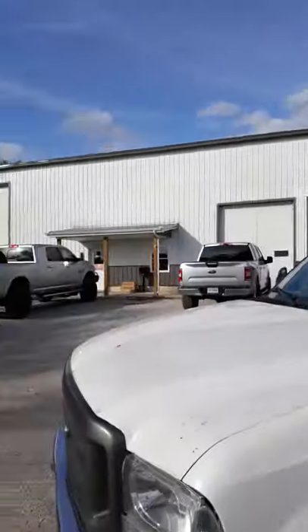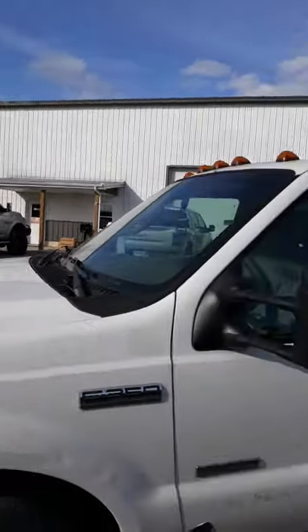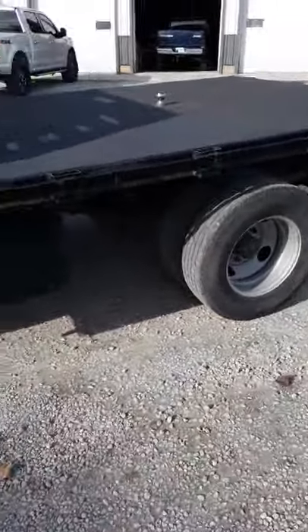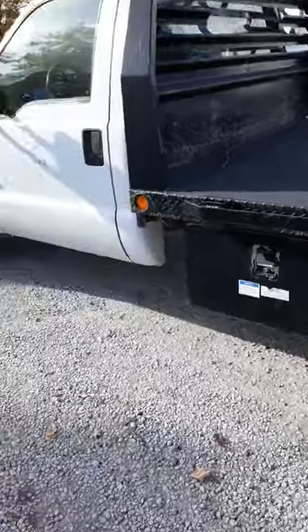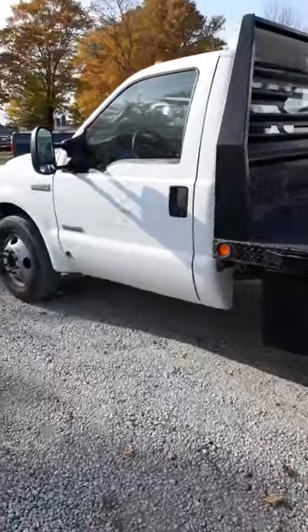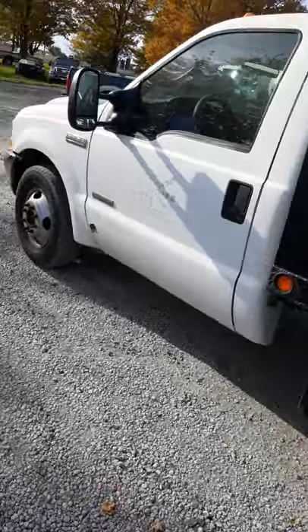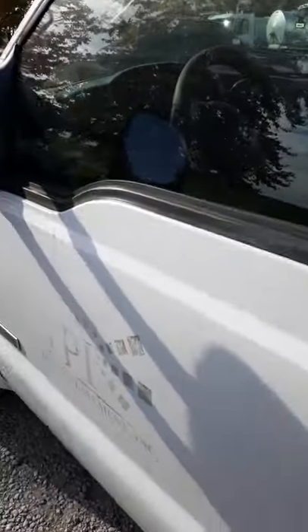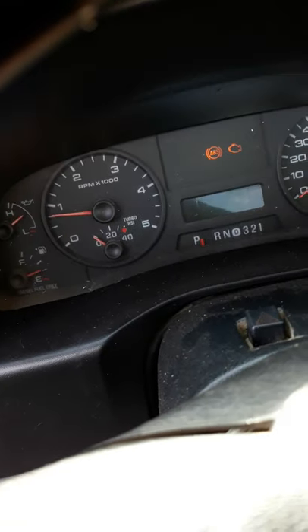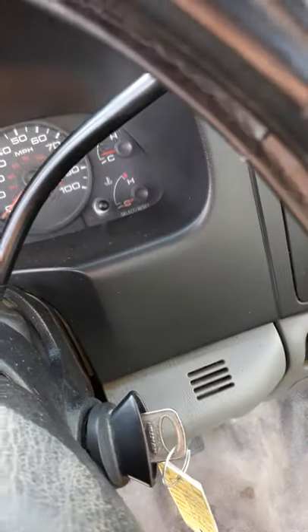So this truck just got back — well, we're still here — but it just got done. Fixed that wasted diesel, put four brand new injectors on the other side, those were the ones that were bad, and put a brand new glow plug harness in it. It runs just like brand new, never sounded this good ever since you guys have seen it on the channel. Just wanted to give you guys an update on that.